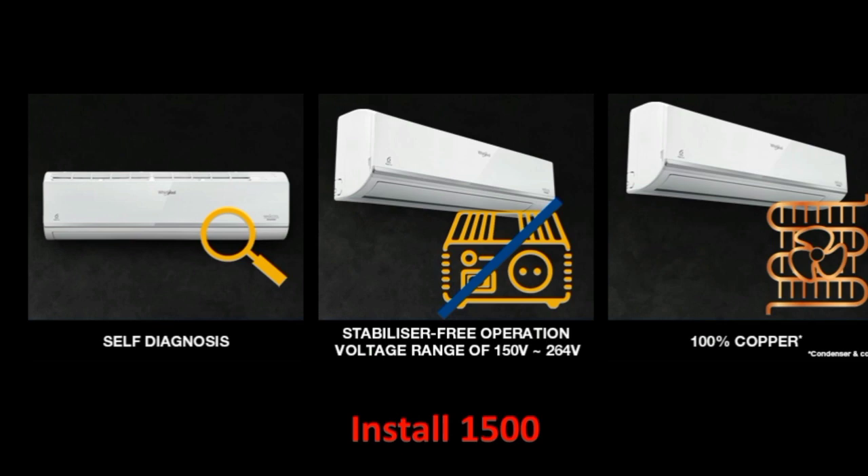The condenser uses 100% copper, which means maintenance is very low. Cooling is very fast. Power consumption and the electricity bill are also very low.